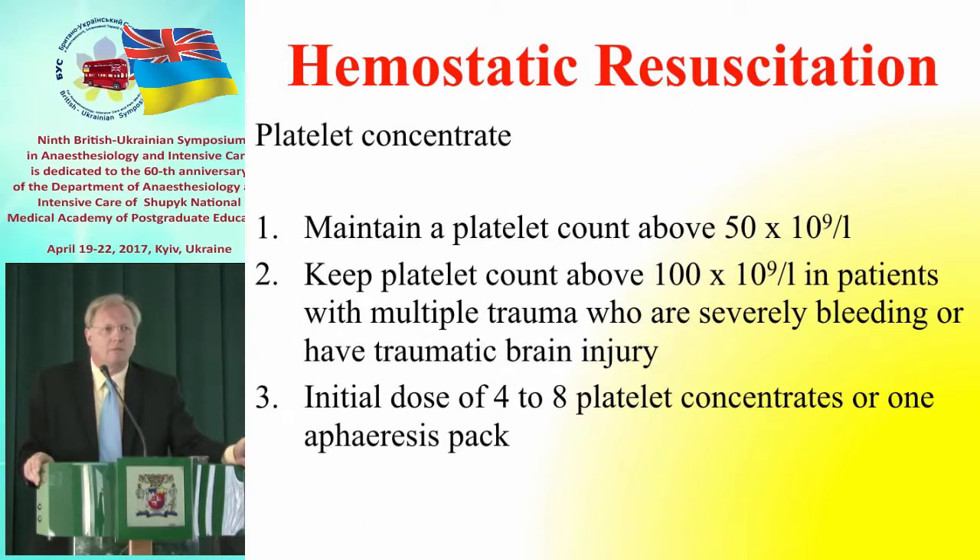[Ukrainian]: Now we move to platelet concentrate. If platelets are below 50,000, we give platelets quickly. In massive transfusion, platelets should be no less than 100,000. It has been shown that giving platelets earlier reduces mortality in polytrauma.